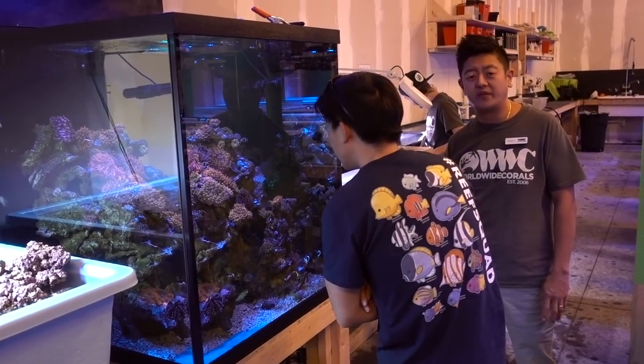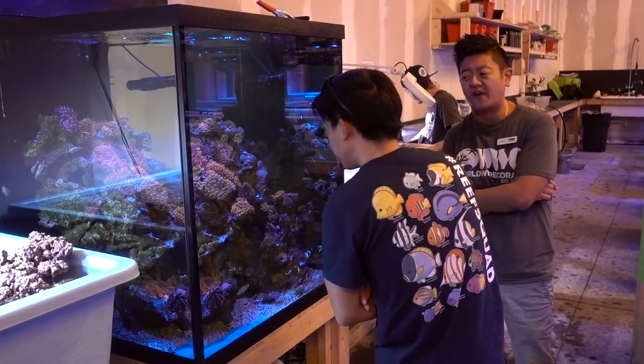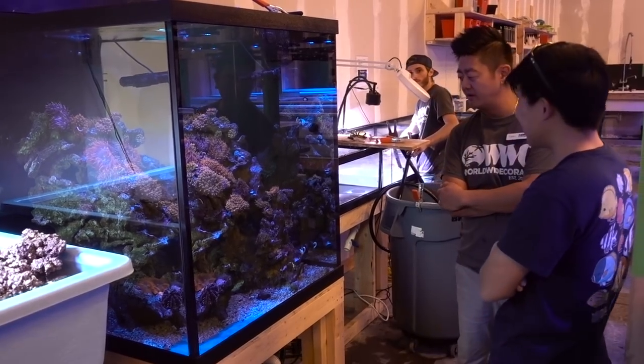We feed a lot here — every one of our tanks we feed about five to eight times a day. We make our own food here, actually. All the stuff that we feed uses our proprietary ingredients — it's a concoction of all different types of seafood. We also do rotifers — that's actually one of the main components of our conglomerate of foods that we use, and definitely one of the main ones.